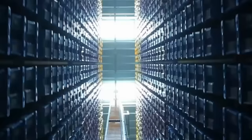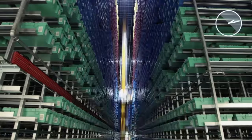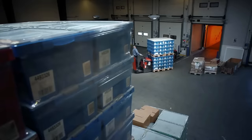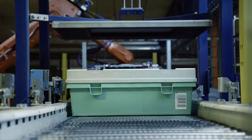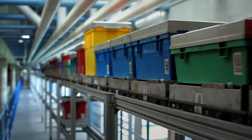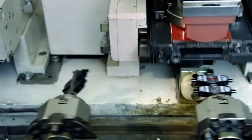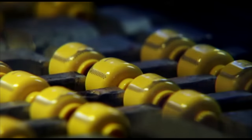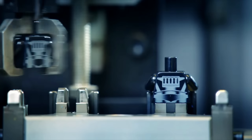Bricks are then moved to one of four different storage areas in the factory, which are completely autonomous — no humans are inside at all. From here, the bricks are removed as needed for further assembly. At this stage the bricks are technically ready to use, but there's still one crucial step left before packaging: decorating. The next stop is the assembly halls, where details like faces, control panels, numbers, and words are printed onto the pieces. In addition, pieces like minifigure torsos are snapped together so that when you open the set, the torso already has its arms and hands attached.